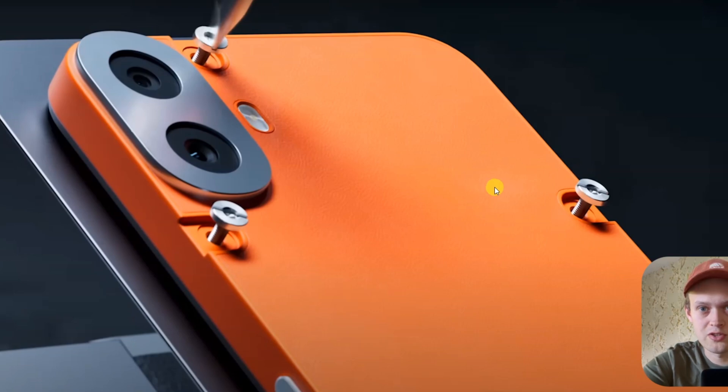So sorry for the bad news — this phone does not have NFC, and I think the Nothing brand absolutely dropped the ball on this one.